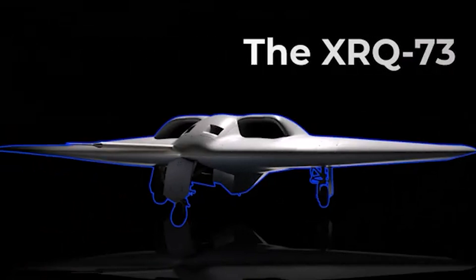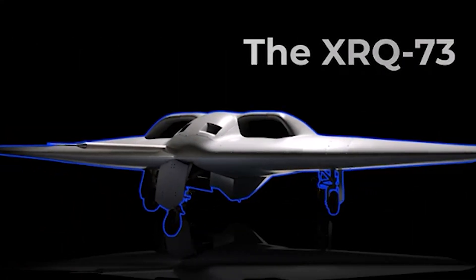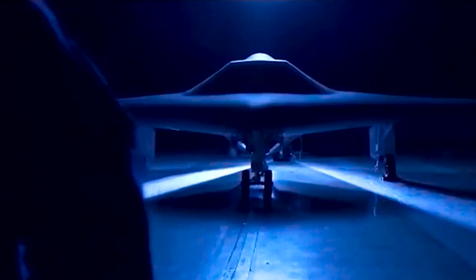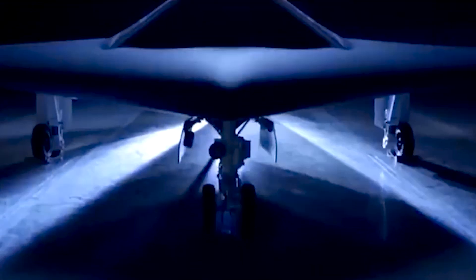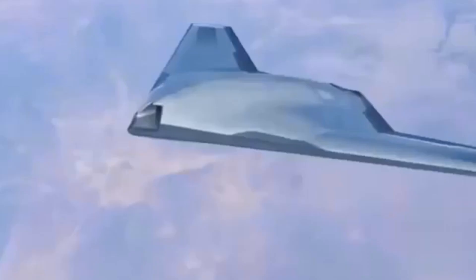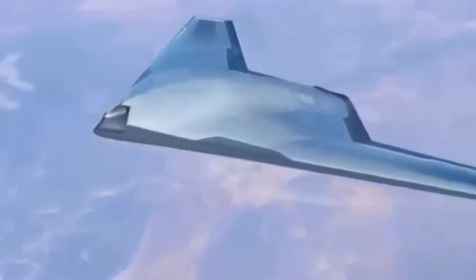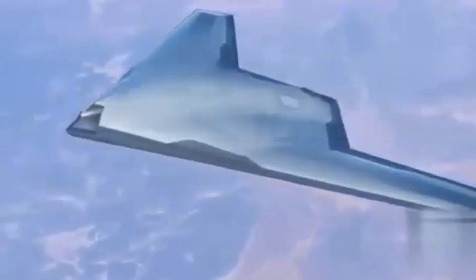Great Horned Owl was also a Northrop Grumman project, so some of the design will likely carry over to the XRQ-73. One area where the two planes differ is the placement of the fans. GHO features four fans mounted above the aircraft, while the XRQ-73 buries them inside the body of the aircraft. Burying the fans eliminates their radar signature, making the aircraft harder to detect.